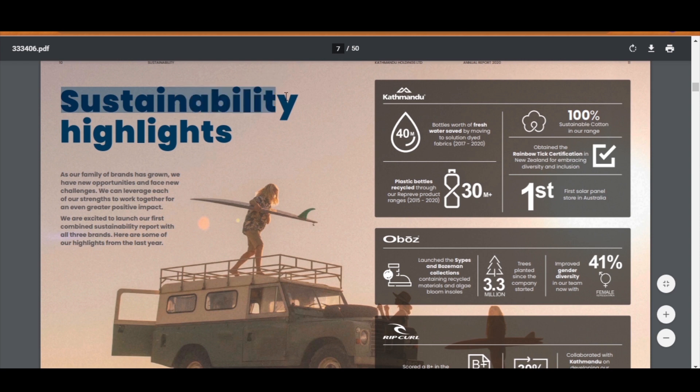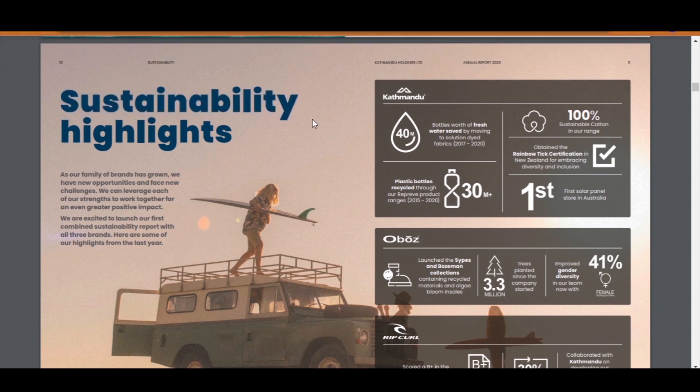In short, sustainability reporting highlights the activity of the company which contributes to cultural, social, and environmental aspects of the economy. It's a section to show off their performance and a way to build relationships with various stakeholders.